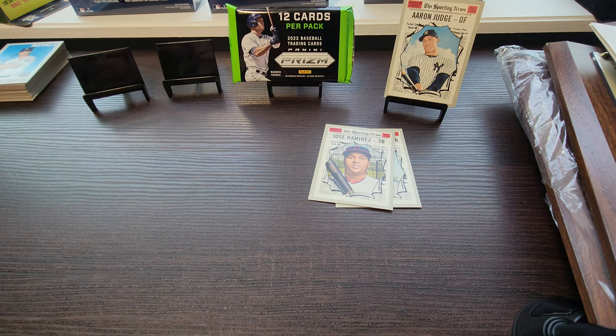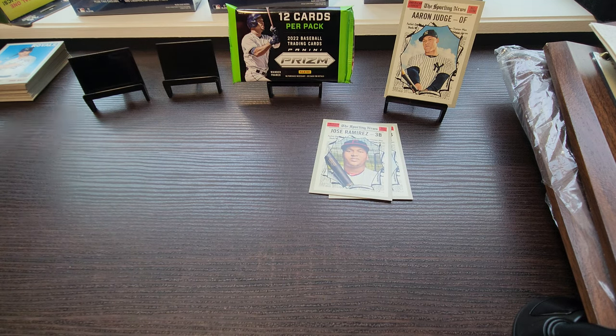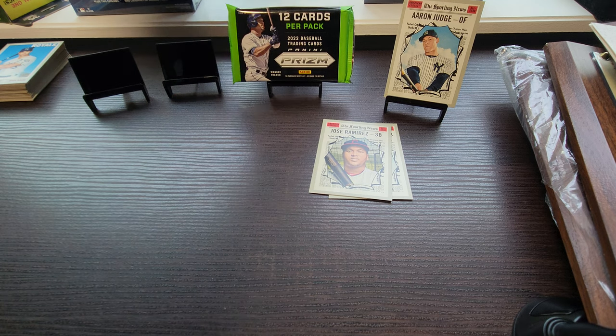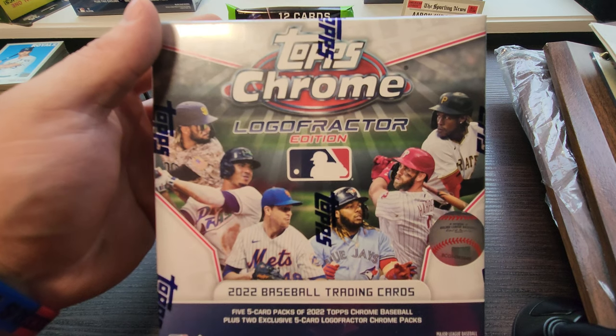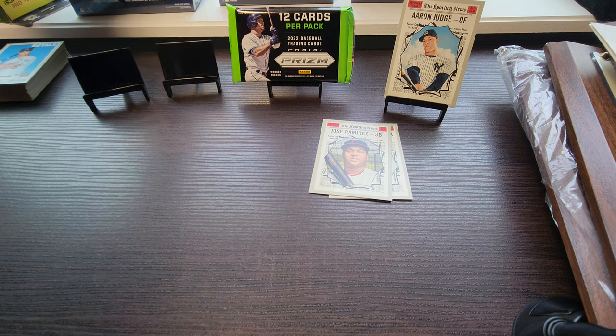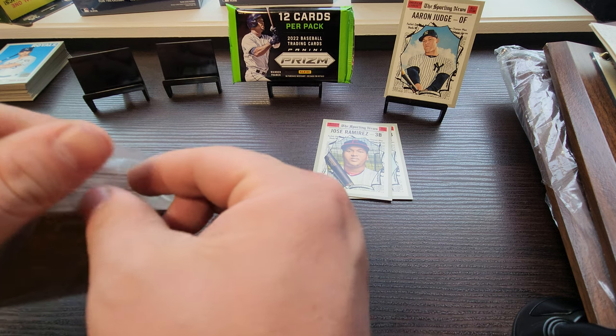Let me know what you guys think of 2022 Update — this will probably be the only Update product I'm ripping, just to save some money. I'm not a big fan of base-heavy stuff. I'll probably invest in some 2022 Update Chrome. I'm a big fan of chrome — I've got three boxes of these logo fracture editions I'm not ripping, those are to hold. Love holding some wax. Alright, second box of 2019 Heritage.